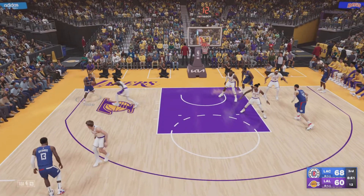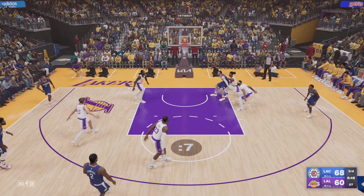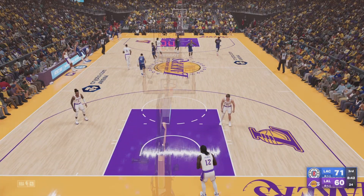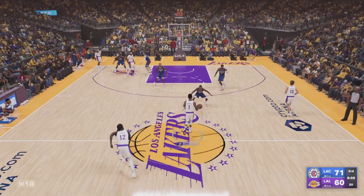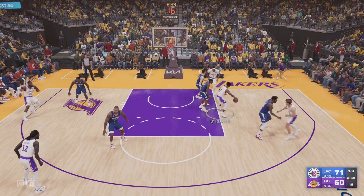Out left to the wing, Leonard up top — from the arc, hits a three-pointer! Leonard's got ten points in the game. Looking at his percentages over the years, Kawhi is an elite three-point shooter. I think Leonard deserves more credit for that.